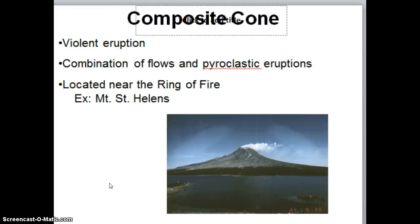A composite cone is in between the two. It is slightly larger than a cinder cone, but not nearly as big as a shield volcano. Composite cones experience violent eruptions, but with their violent eruption also comes a combination of flowing lava over the side as well as pyroclastic material being ejected. This gives it alternating layers of pyroclastic material and lava to help build it up in size. Most of our composite cones are seen around the Ring of Fire, which is the border around the Pacific Ocean where all of the convergent boundaries come together. The Atlantic Ocean is actually getting bigger and the Pacific Ocean is getting smaller due to all of the convergent boundaries surrounding the Pacific Ocean.